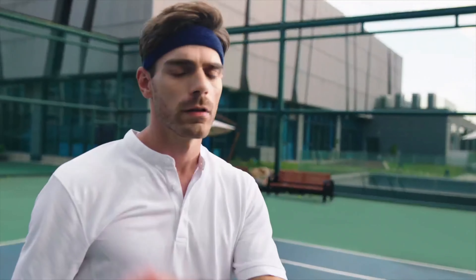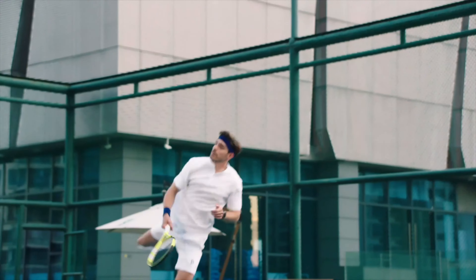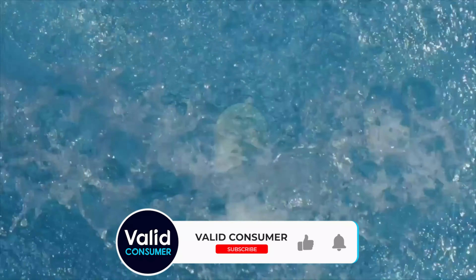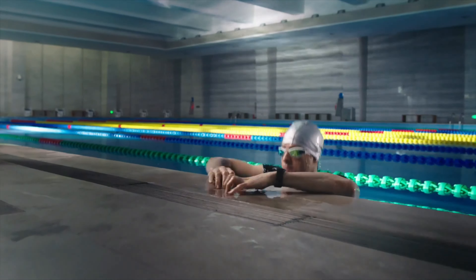How to choose the right smartwatch. Case size: The fit, comfort, and wearability of a watch are largely down to case size, and a few millimeters can make a huge difference. Those with small wrists should look in the 30–42mm range, while those that like chunky, oversized watches or have big wrists should look at anything above 45mm.